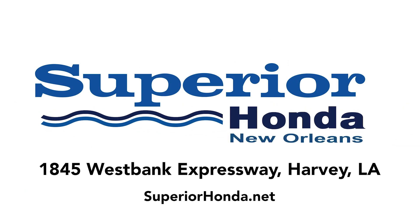Visit Superior Honda today at 1845 West Bank Expressway, Harvey, Louisiana.